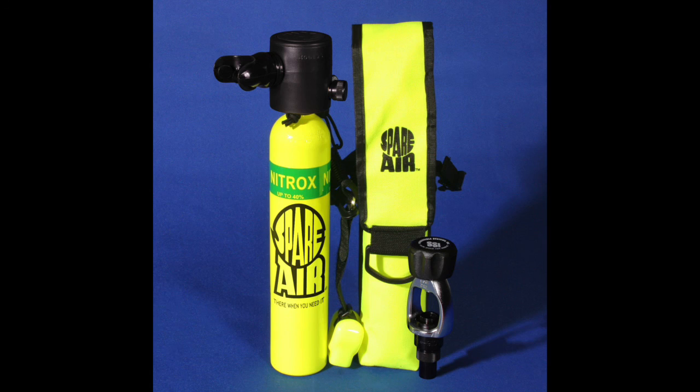Doubles have two first-stage regulators on top, each with a secondary regulator, allowing you to carry more volume and be completely redundant. A pony bottle is a smaller tank mounted on the side with its own independent regulator. In my opinion, a pony bottle is not an extended air situation — it's not going to prolong your dive. It's purely a safety device for a low air emergency: you should be planning to exit the dive anyway, but you have a safe redundant air supply.